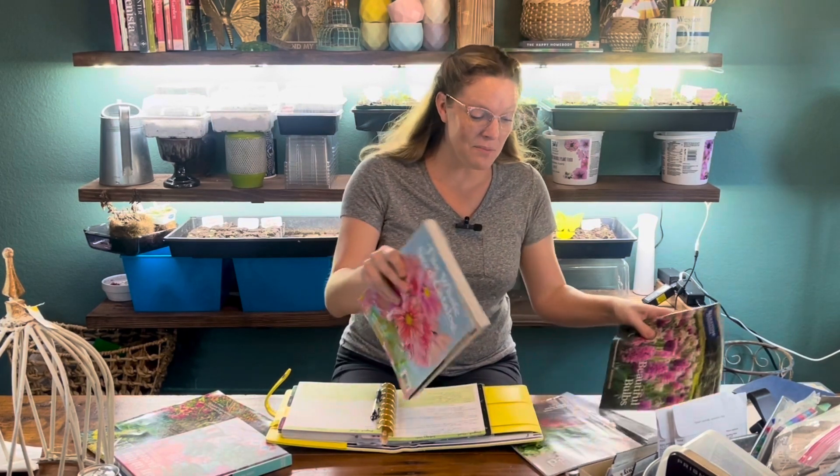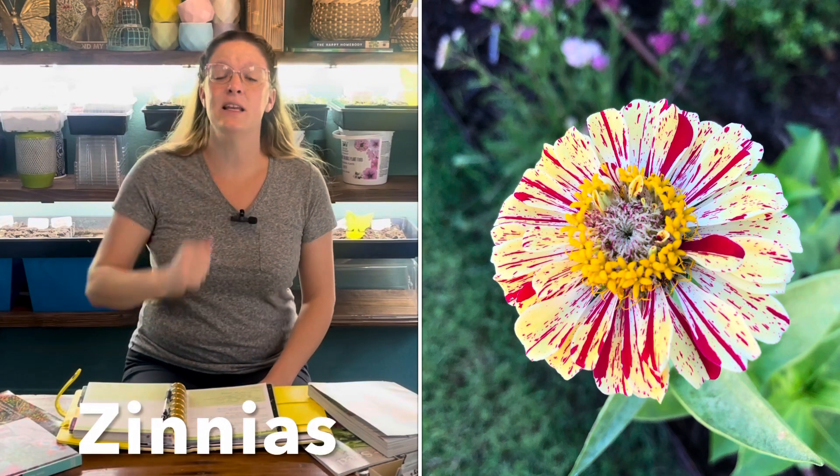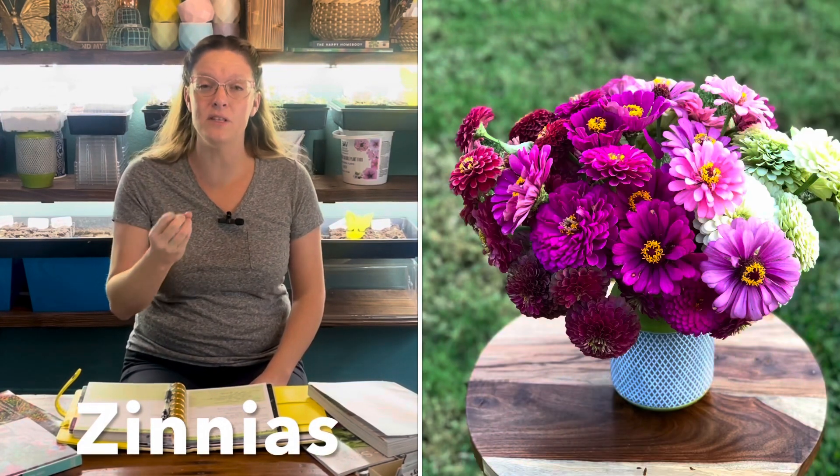Now let's talk about all the flowers I'm going to be growing this year. I bought a lot of seeds from the Baker Creek seed catalog, and Bluestone Perennials really inspired me — I purchased quite a few perennials from them in the fall that have already been planted. Always zinnias — I love zinnias, they're easy to grow. If you're a beginner cut flower gardener, start with zinnias. You'll feel such warmth and satisfaction from how much they can produce. I'm also going to be growing a lot of sunflowers — both pro-cut single-stem sunflowers and branching sunflowers.